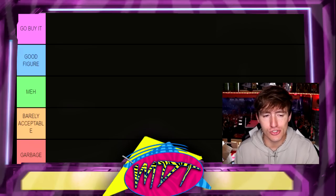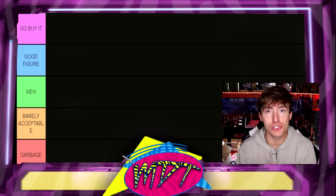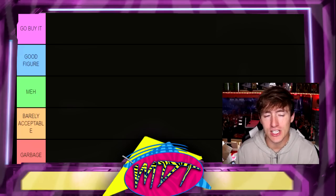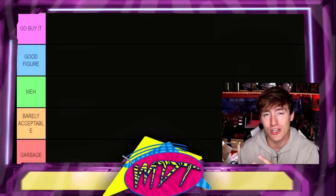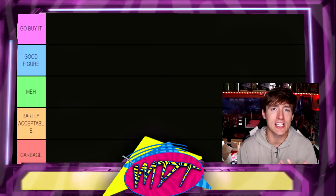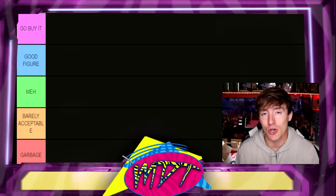We have the different ranking tiers on the left. 'Go Buy It' means go purchase it — it should be in your collection. 'Good Figure' means I could see you putting it in the collection; it's not a must-have but it is very good. 'Meh' is like, it's okay, not the worst, not the best. 'Barely Acceptable' means you have one quality — a head sculpt, an accessory, a mold — keeping you from the bottom tier, which is 'Garbage,' meaning you don't have anything I really care about.